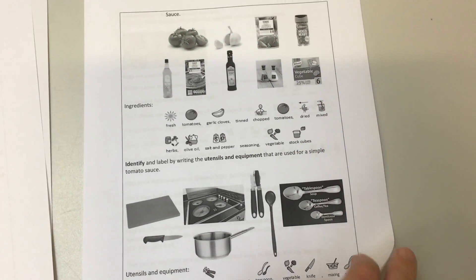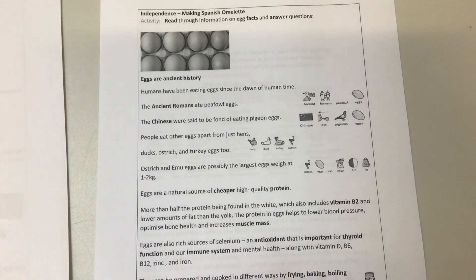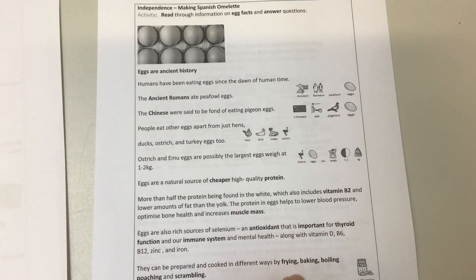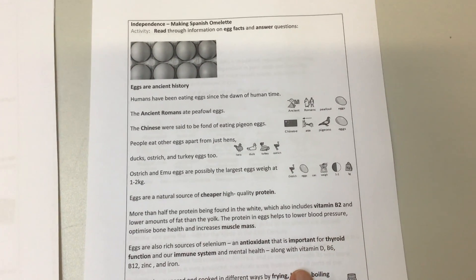You've got tomato sauce this week, you've got pasta, you've got cheese sauce, and you've got a Spanish omelette. We've got quite a lot of information - you've got some reading that you can do there as well as the instructions on how to make the omelette, which are in the pack.